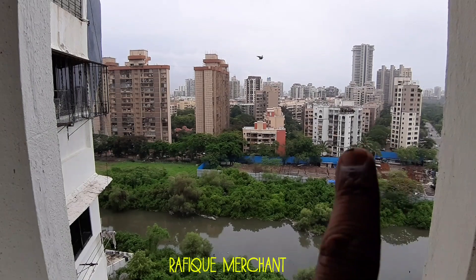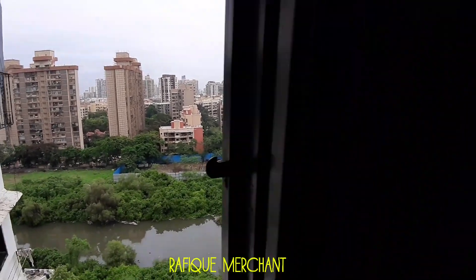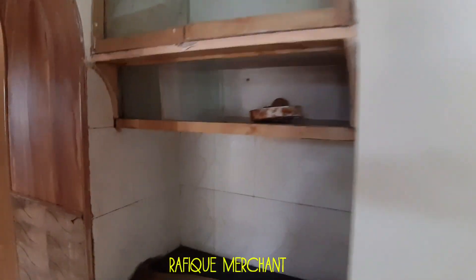And Oberoi Sky Heights, Lokhanwala back road, Oberoi Sky Garden visible from here. Got some more storage in the cabinet. Enough storage given here in the flat, which is great.